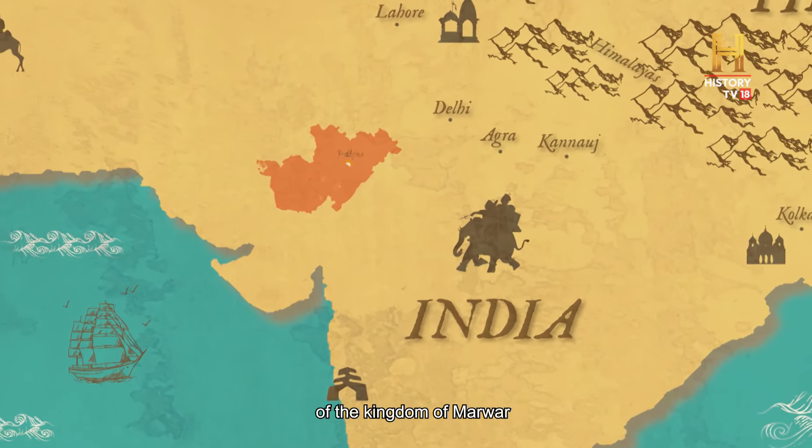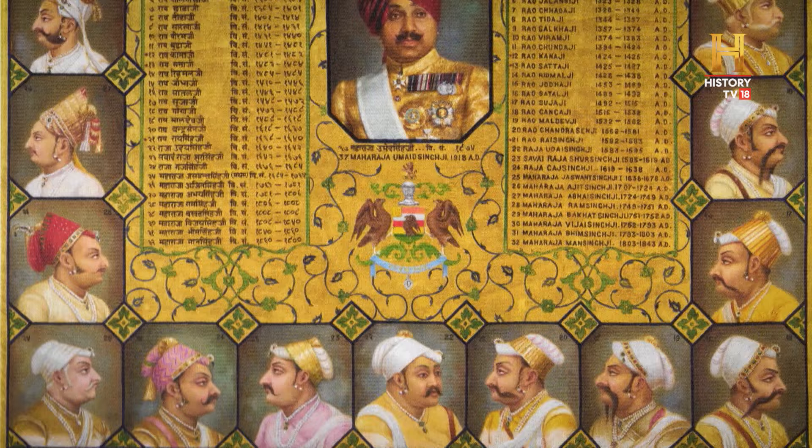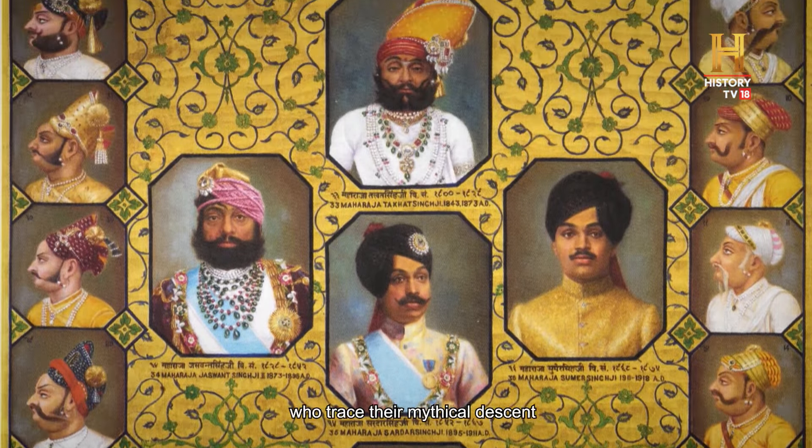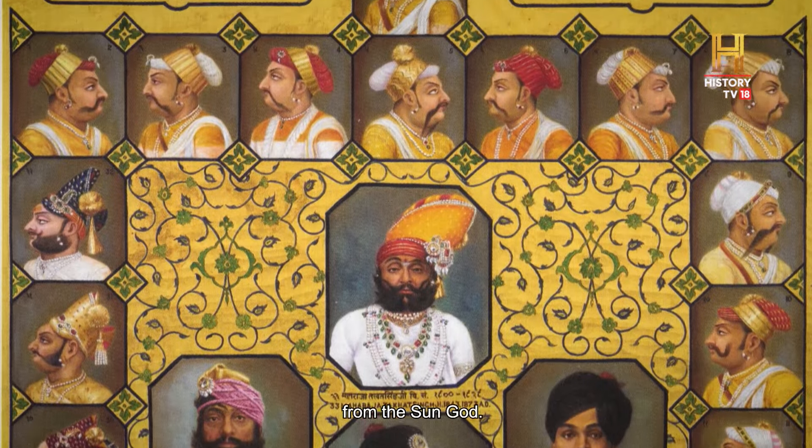Jodhpur was the capital of the kingdom of Marwar. Marwar was ruled by the Rathor clan, Suryavanshi Rajputs, who traced their mythical descent from the sun god.